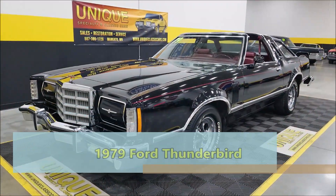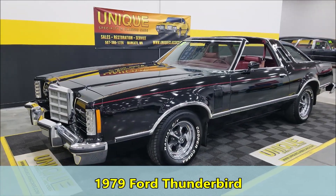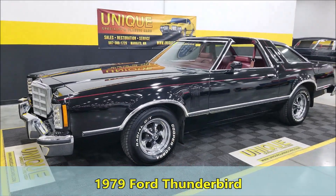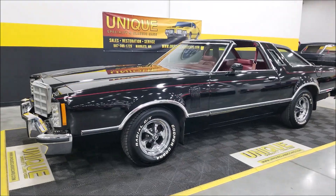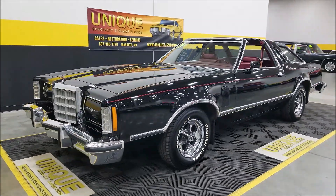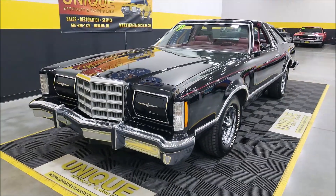Here's an interesting car, you don't see these every day — a 1979 Ford Thunderbird t-top car with a 302 underneath the hood. It has power steering, power brakes, and AC — the AC blows cold.